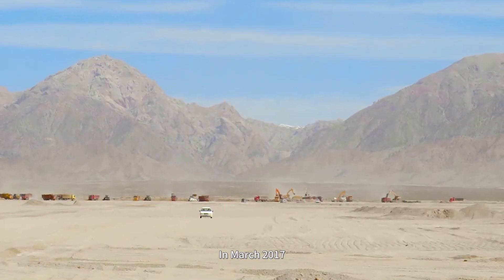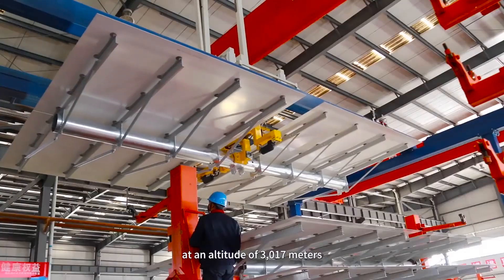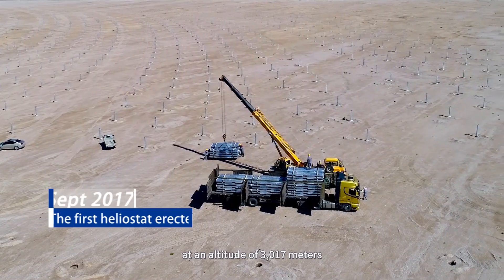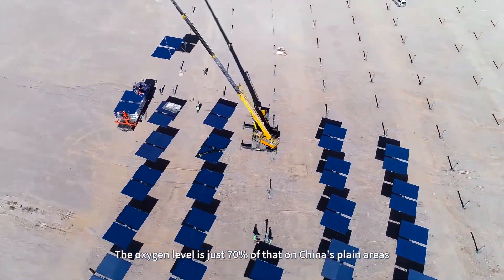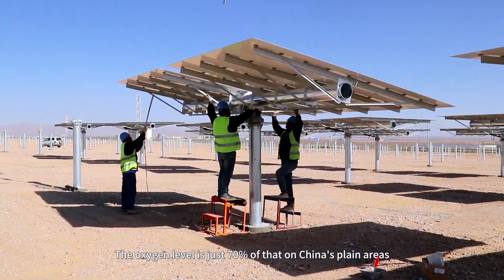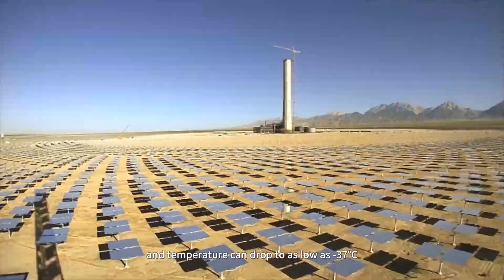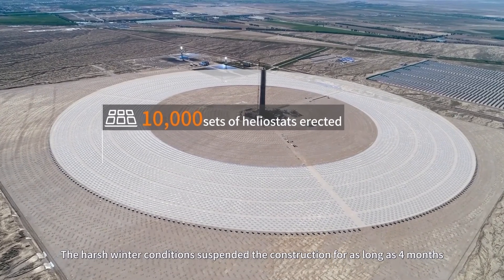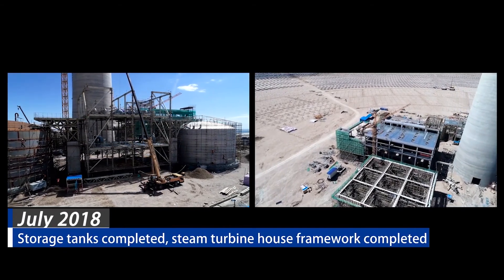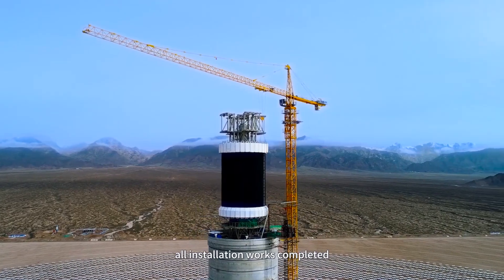In March 2017, construction of the project started in the Gobi Desert at an altitude of 3,017 meters. The oxygen level is just 70% of that on China's plain areas and temperature can drop as low as minus 37 degrees centigrade. The harsh winter conditions suspended the construction for as long as four months. In November 2018, all installation works completed.